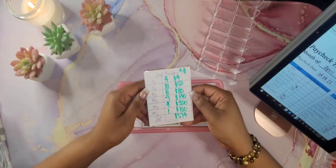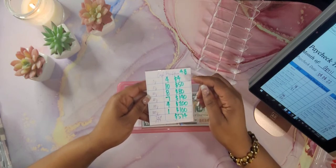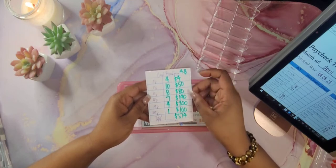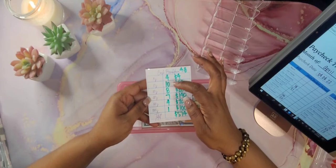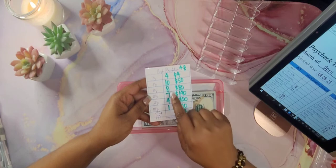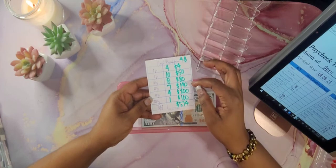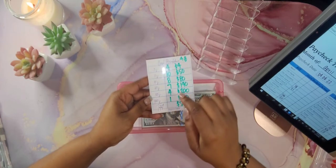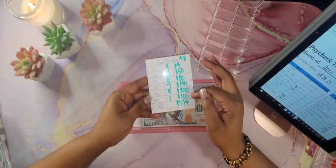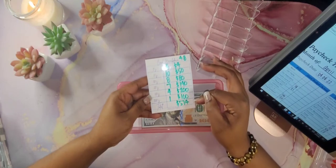For my cash breakdown, I went to the bank for $574. I had 4 one-dollar bills, which equals $4. I had 10 five-dollar bills, which equals $50. My tens — I got 8 of those, which equals $80. Twenties — I got 7 of those, which equals $140. Fifties — I got 4 of those, which equals $200. And one hundred-dollar bill, which equals $100. Totaling $574 that we will be cash stuffing tonight.